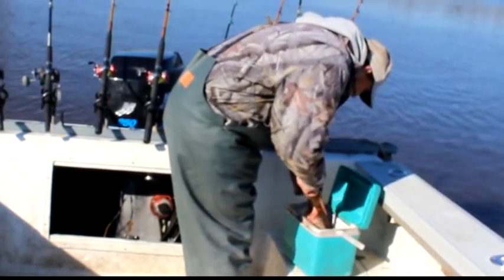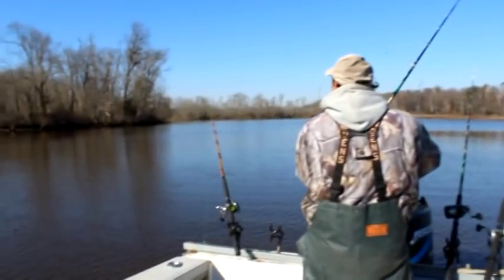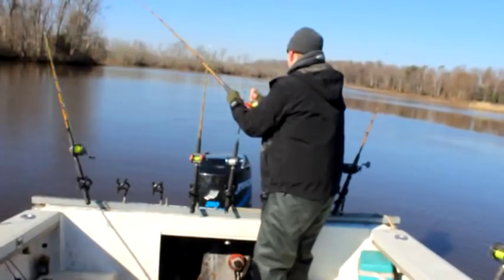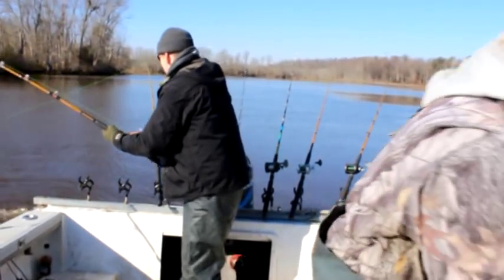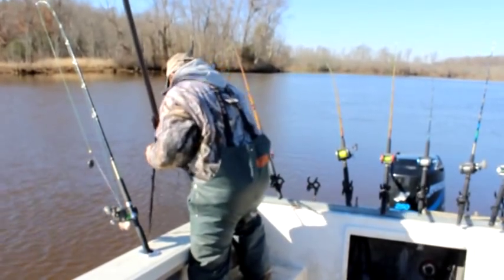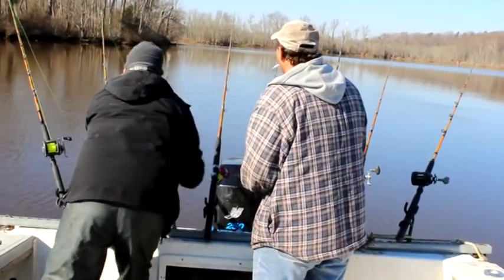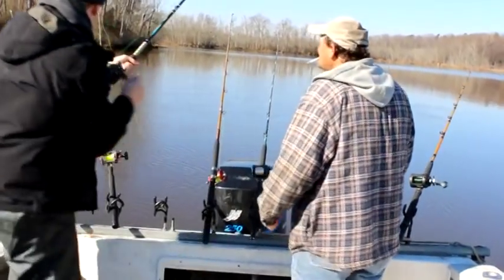With a boat full of fresh shad, we chopped those suckers up, put them on ten-aught hooks and cast them out there — made excellent, excellent bait. We hadn't been fishing with the fresh shad for more than a few minutes and a nice 30-pounder grabbed that rod and bent it over. Then we had a 41-pound fish on the line and had a double on our hands.